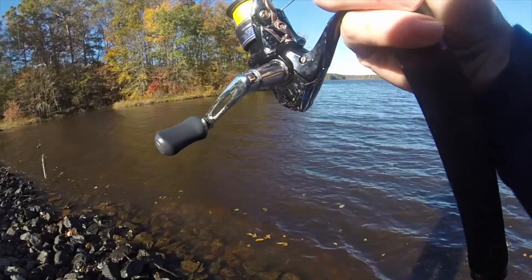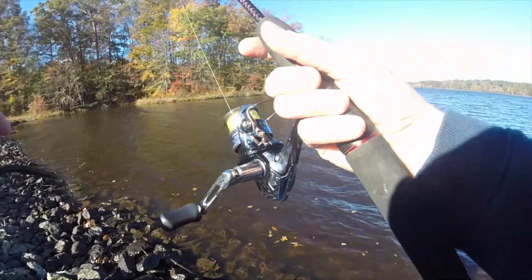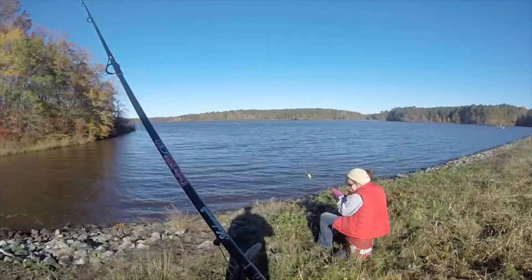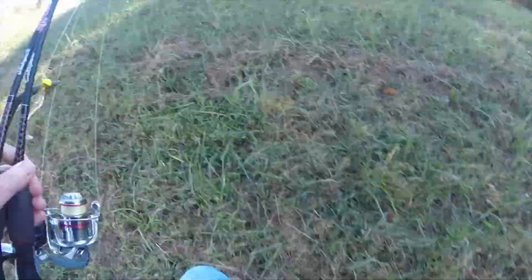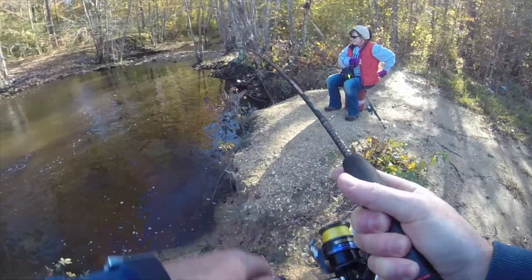All right, let's go see if we can catch something down here in this hole, down there below the dam. There's a fish — little bass!